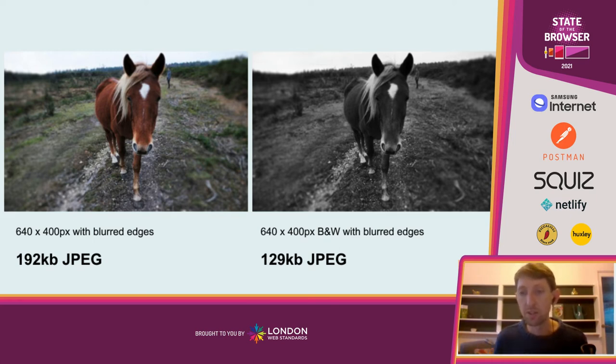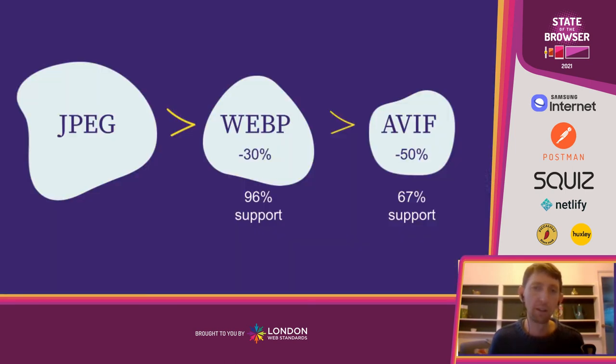Even if we design our images to be as small and efficient as possible, we can make them even more efficient by choosing the right file type. WebP images are roughly 30% smaller than JPEG images for the same visual quality, and they have 96% global browser support — we should really be making WebP standard across the web. AVIF images, which are relatively new, are actually even smaller — roughly half the size of JPEG images — and they already have 67% global browser support and rising. This is one to watch for the future, as it could save a huge amount of data and energy.